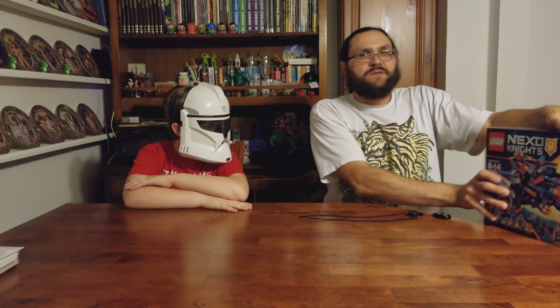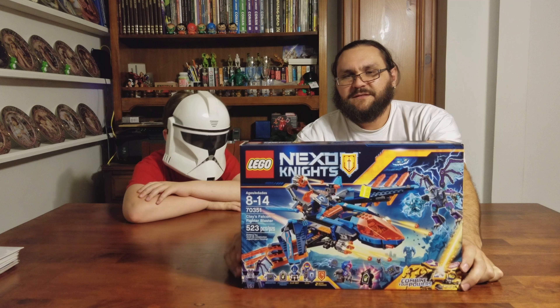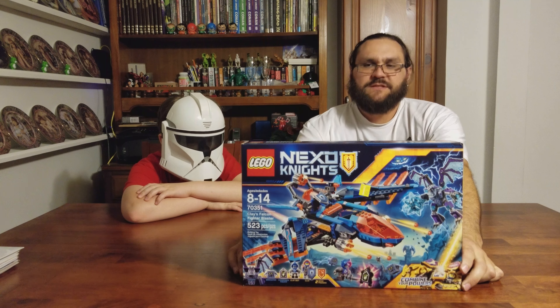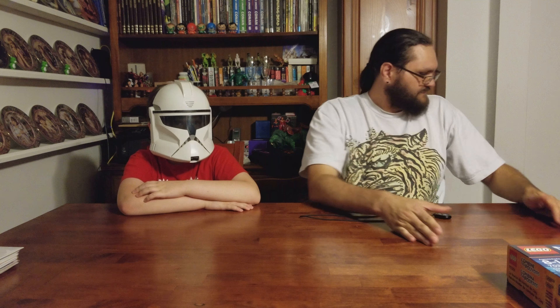So we got this awesome Nexo Knights set, which I love, with the awesome gargoyles and these new purple pieces that you don't ever see on any of the figures.